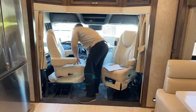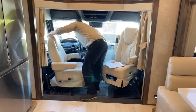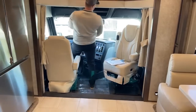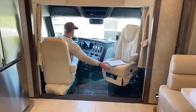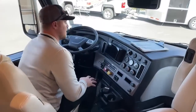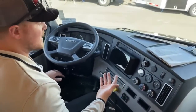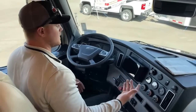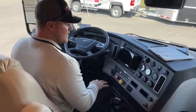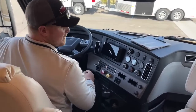These seats are also heated. They are still manual forward and back and tilt. For those familiar with Renegade product or the M2-106 chassis, or the S2RV chassis — whether a Renegade Valencia or Renegade Verona — you're used to a basic cab with a flat dash all the way across. They've taken care of that problem with the Cascadia P4 chassis. I really like this winged setup where everything's kind of angled toward me.